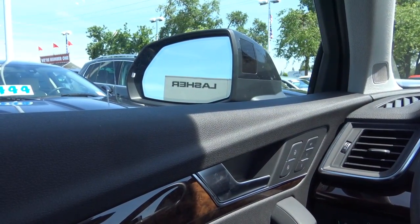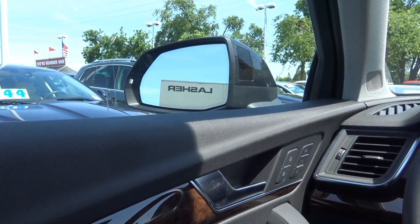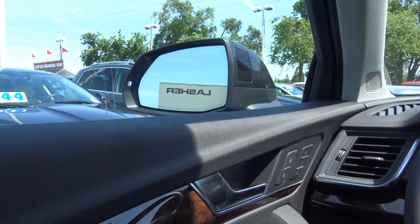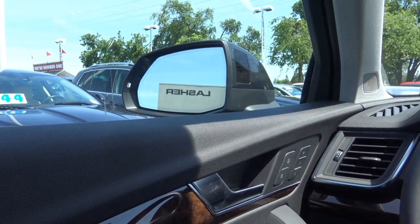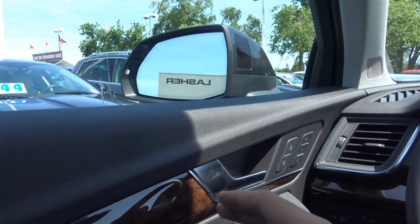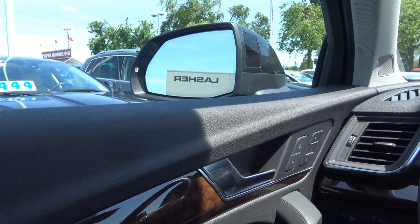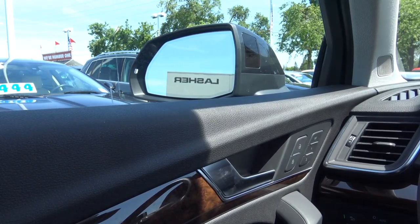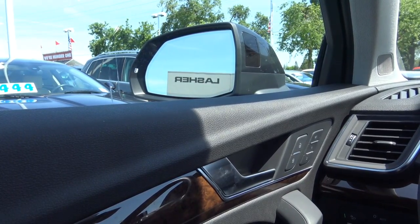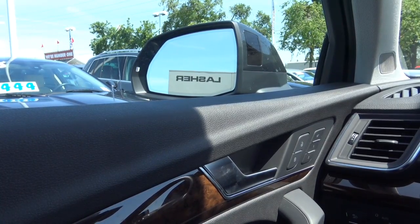An innovative feature on the Q5 is the vehicle exit assist. Basically, if there's a cyclist or another vehicle approaching closely from the side, the vehicle will alert you before you open the door so you don't hit them. This is really useful, especially in crowded areas, and I wish other manufacturers would offer this.